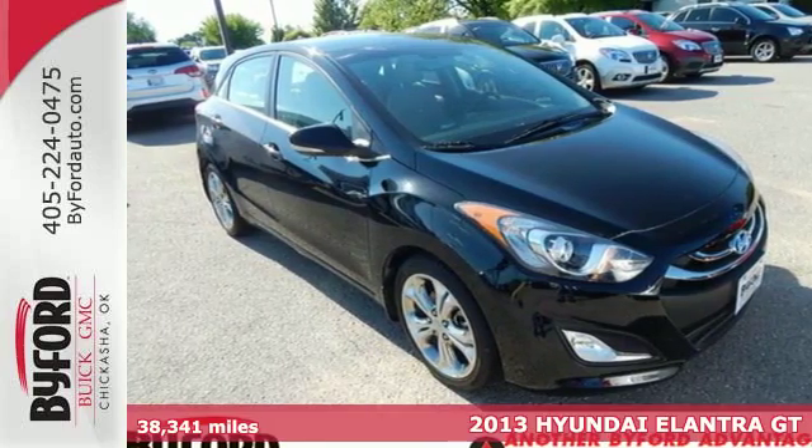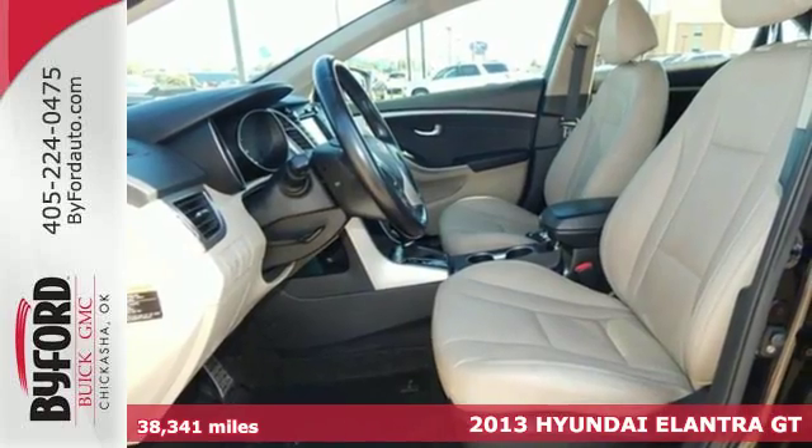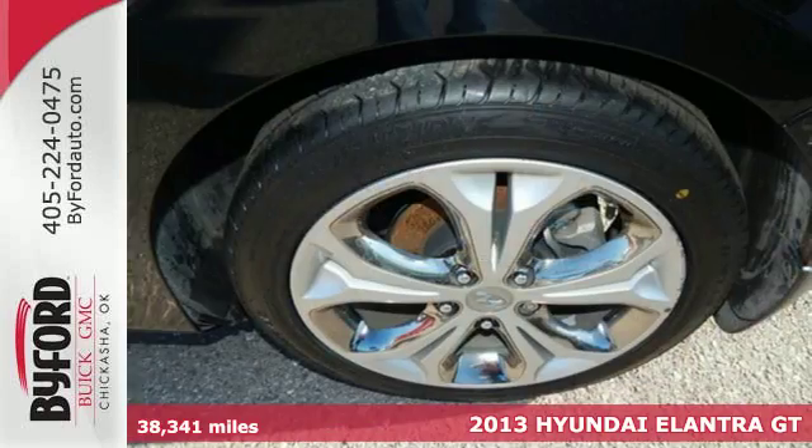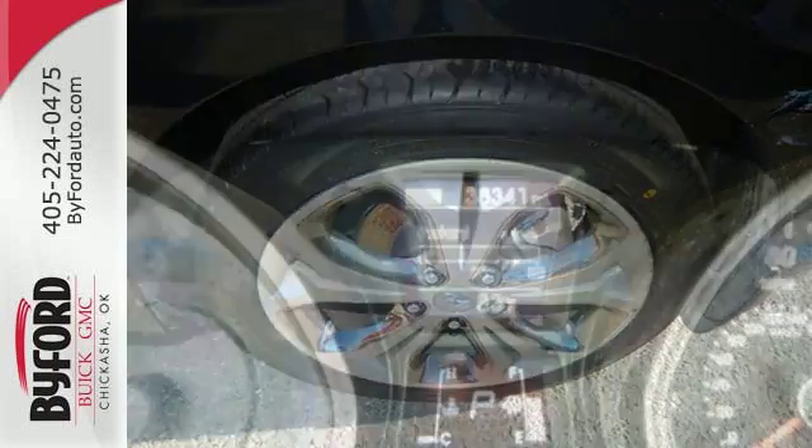It's a 2013 Hyundai Elantra GT. What could be better than great utility, impressive gas mileage, and top-notch European styling? You'll get it all in a package that's both fun and fresh.